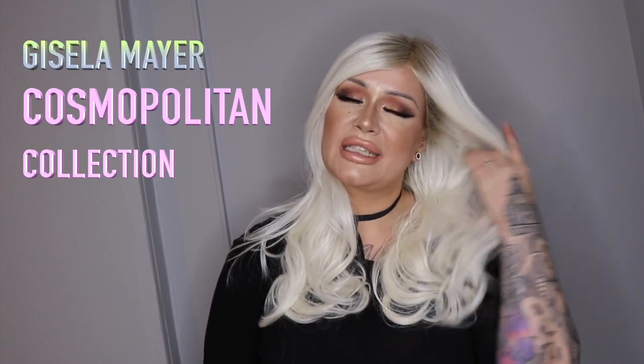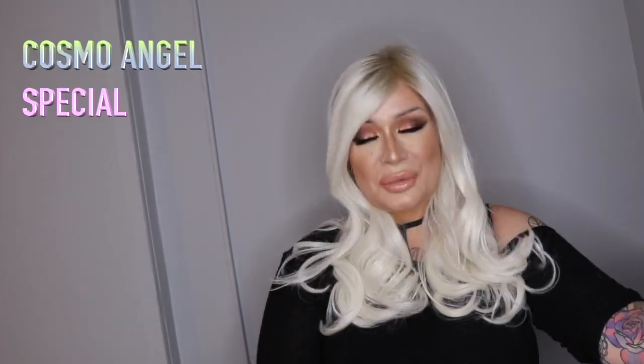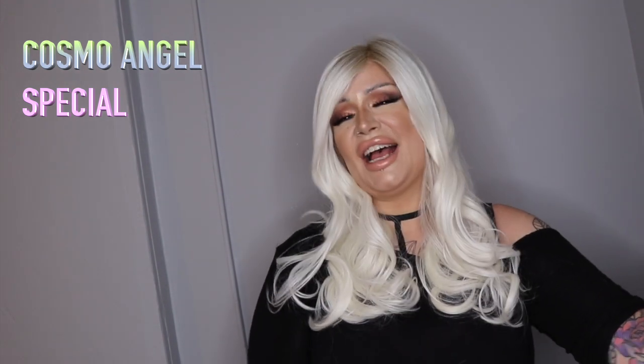Hey guys, it's Michelle. I'm just here again to do another very quick wig interview with you guys. Another wig that I'm wearing at the moment is from the Cosmopolitan Collection by Giselle Mayer. The wig that I'm wearing is Cosmo Angel Special, and the colour that I'm wearing is 1001-23 plus 14.